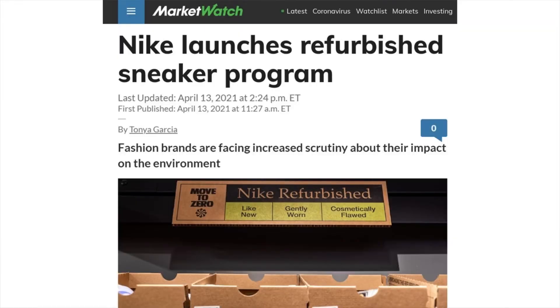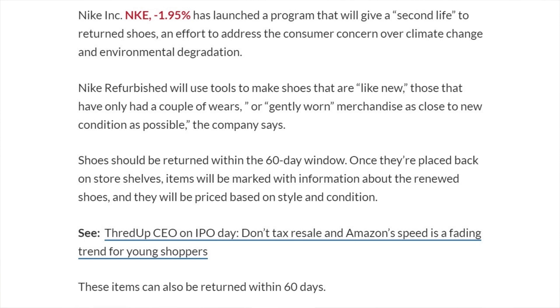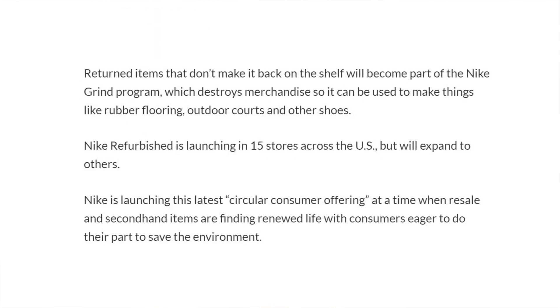Just in the news today, Nike has launched a refurbished sneaker program. This news comes as fashion brands are facing increased scrutiny about their impact on the environment. Their program will give a second life to returned shoes — shoes returned within the 60-day window will be refurbished with tools to make them look like new or gently worn. Those items will be marked with information about the renewed shoes and priced based on style and condition. Returned items that don't make it back on the shelf will become part of the Nike Grind program, which destroys merchandise so it can be used to make things like rubber flooring, outdoor courts, and other shoes. Nike Refurbished is launching in 15 stores across the U.S. but will expand to others.